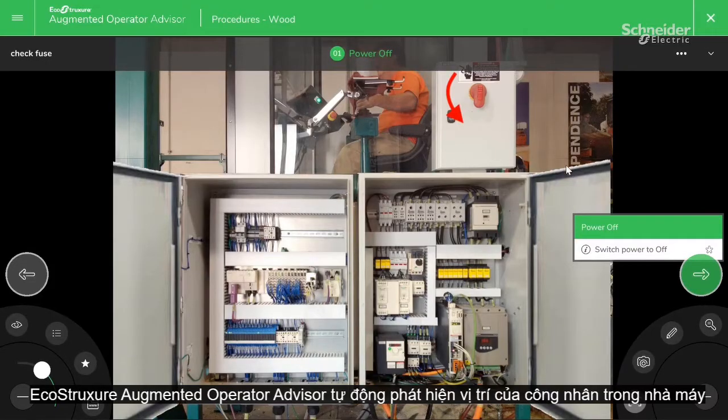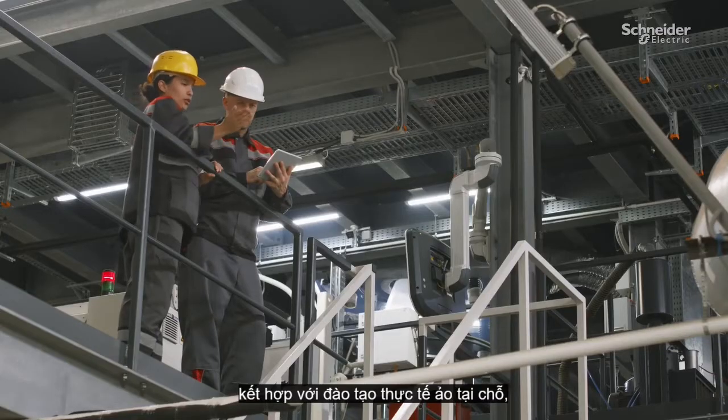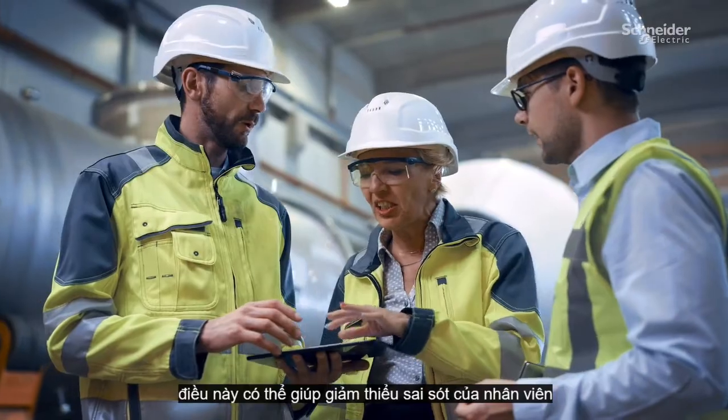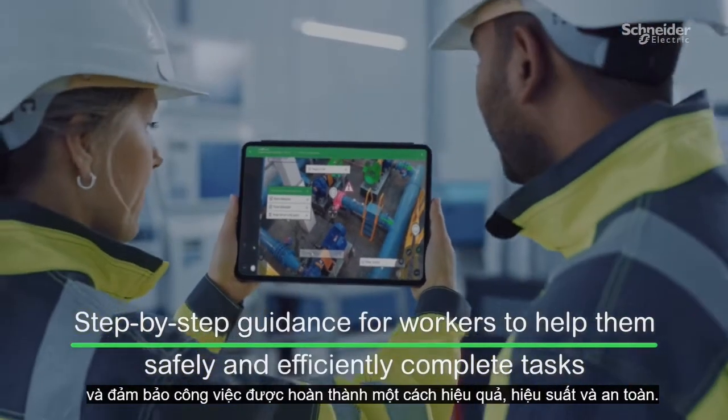EcoStruxure Augmented Operator Advisor automatically detects the worker's position within the plant and provides the knowledge and support to complete a particular task at their location. Combined with virtual, on-the-job training, this can help reduce staff errors and make sure work is completed effectively, efficiently, and safely.